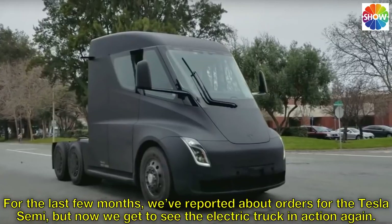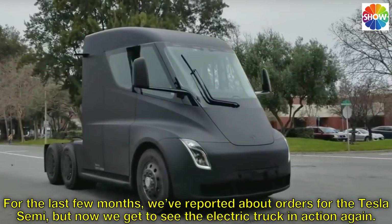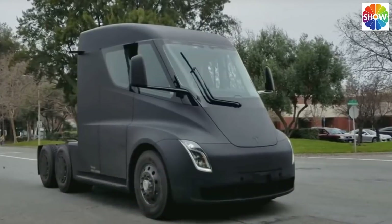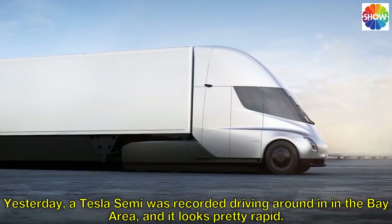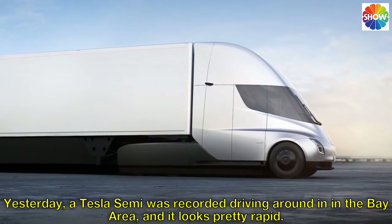For the last few months we've reported about orders for the Tesla Semi, but now we get to see the electric truck in action again. Yesterday, a Tesla Semi was recorded driving around in the Bay Area, and it looks pretty rapid.